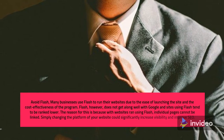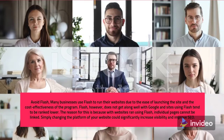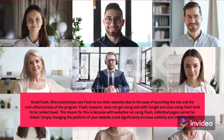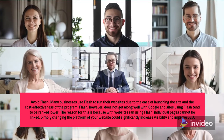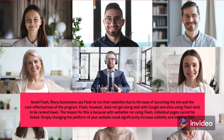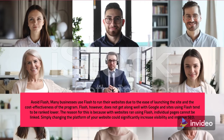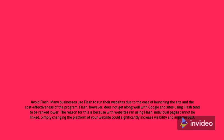Avoid Flash: many businesses use Flash to run their websites due to the ease of launching the site and the cost-effectiveness of the program. Flash, however, does not get along well with Google, and sites using Flash tend to be ranked lower. The reason for this is because with websites run using Flash, individual pages cannot be linked. Simply changing the platform of your website could significantly increase visibility and improve SEO.